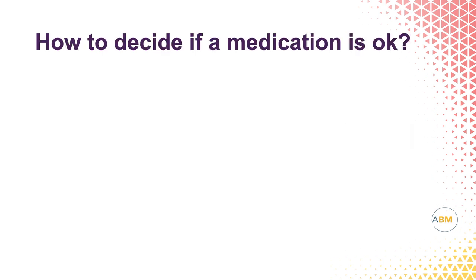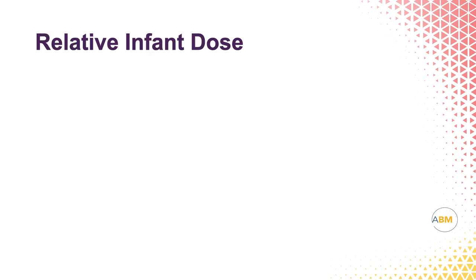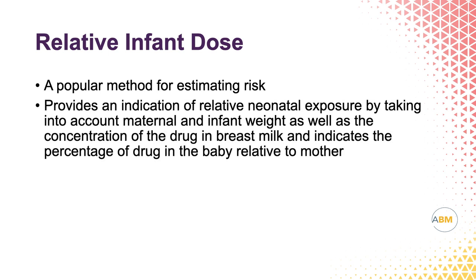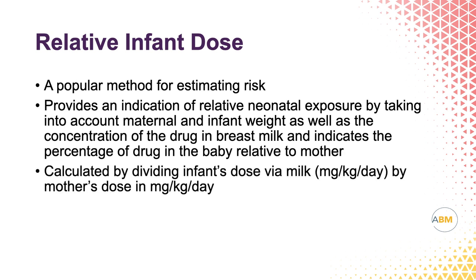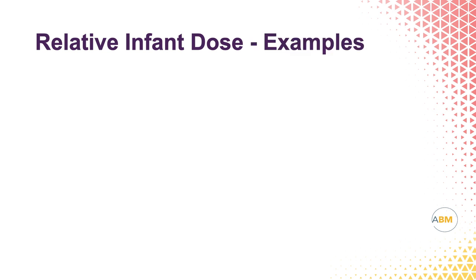So how to decide if a medicine is safe to breastfeed? We're going to look at two topics: relative infant dose and pharmacokinetic factors. Relative infant dose is referred to as RID. This is a popular method for determining safety. It provides information on relative neonatal exposure by taking into account the amount of maternal and infant exposure based on weight and the concentration of the drug that's in the breast milk. This is a slide of an example of some common medications used and their relative infant dose.